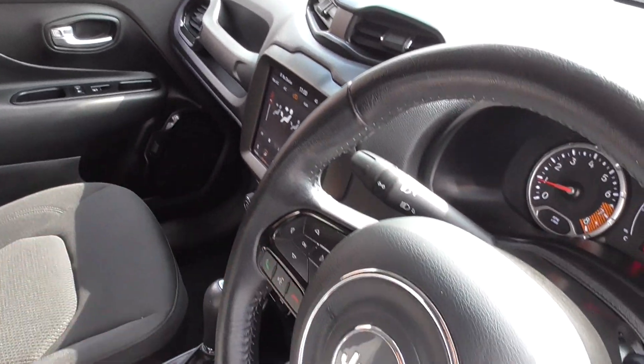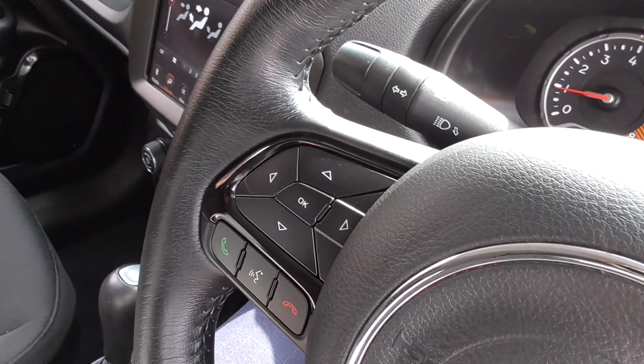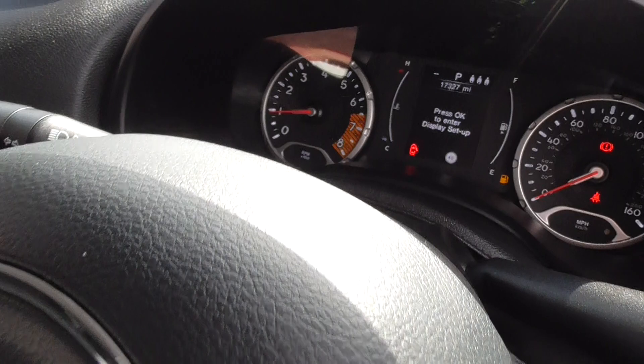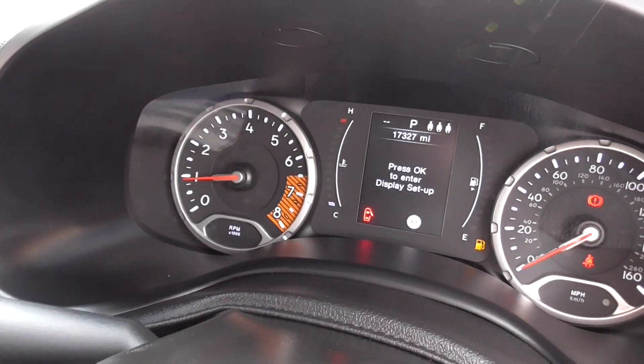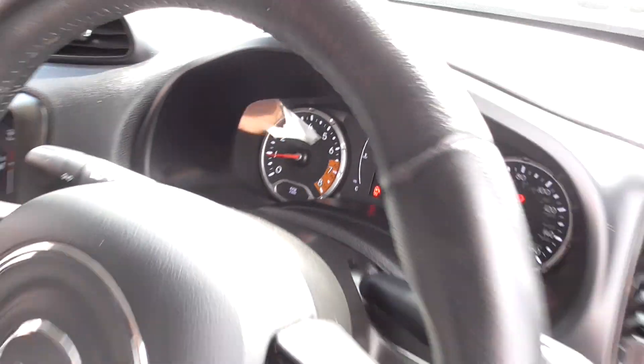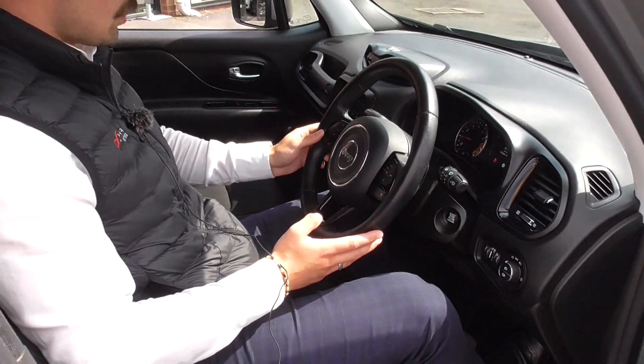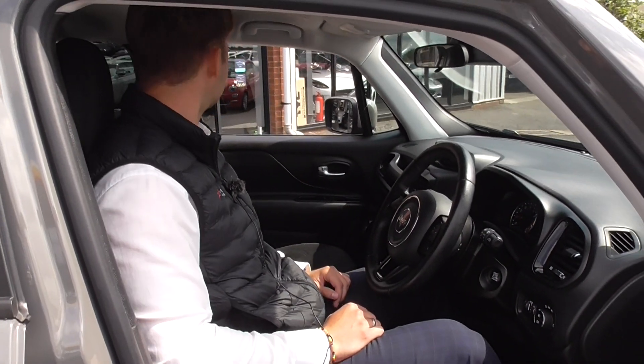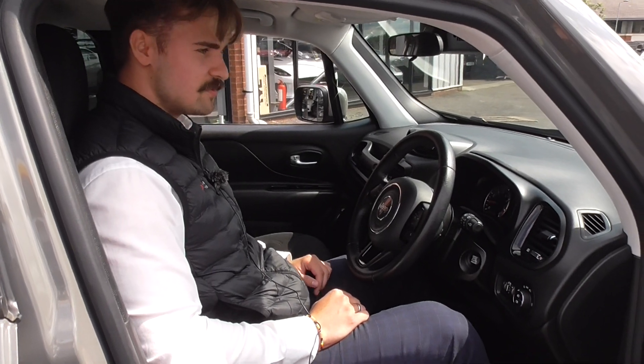The silky smooth auto box. And as we're doing the video today, this vehicle has only covered 17,327 miles, which is absolutely nothing to one of these. Multifunction wheel with all your Bluetooth phone and volume and media controls - a very, very well specified car.